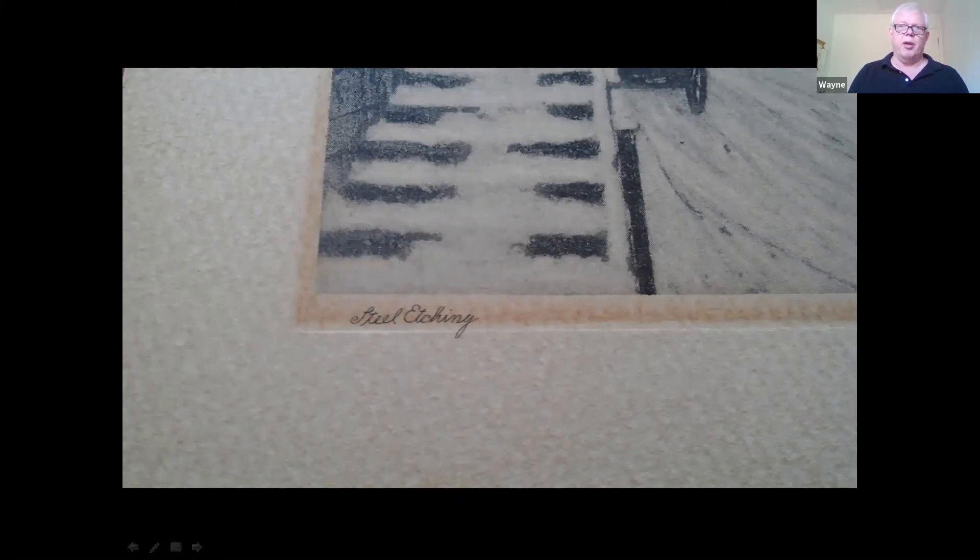First, engravings were made with wood blocks, but you could only make so many before the wood started to wear. Then they switched to copper, which was stronger and lasted longer. Eventually they used steel, and with steel there was very little wear — you could make thousands of these engravings or etchings.